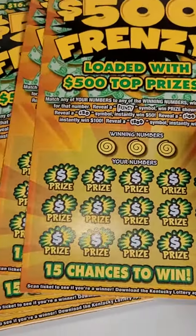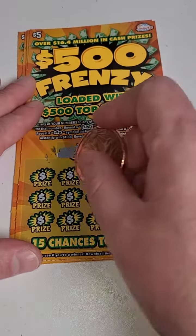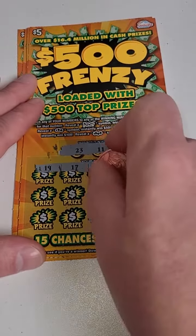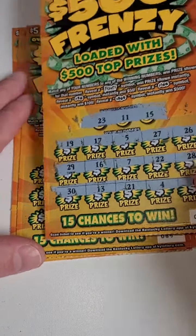Welcome back for another $500 Frenzy lottery ticket video. We got five Kentucky lottery tickets here. Let's scratch and see if we can hit that big $500 winner. Looking for 11, 15, 23, or any winning symbols. Come on big winner! We need a big winner today guys — 11, 15, 23.